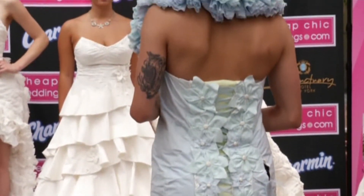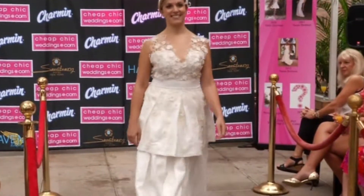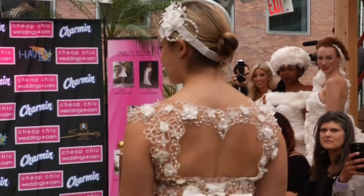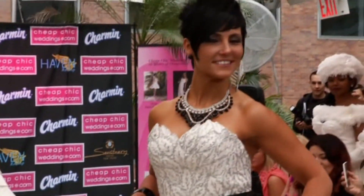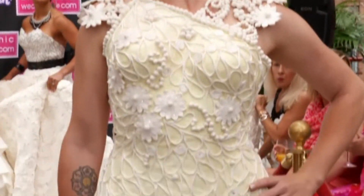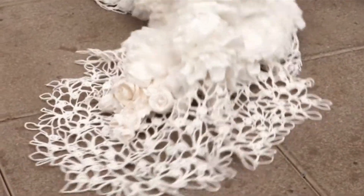Amber is a 31-year-old mom and wife. While dealing with MS, she enjoys living in Modesto, California. The name of her dress is Elizabeth. She used 12 rolls of Charmin Ultra Strong, hot glue, montage glue, three rolls of Charmin Ultra Strong, several glues, duct tape, strapping tape, glitter tape, and thread. She drew inspiration from nature — the pearls of the ocean and flowers of the earth. Amber combined elements to create a dress that represents harmony and peace.